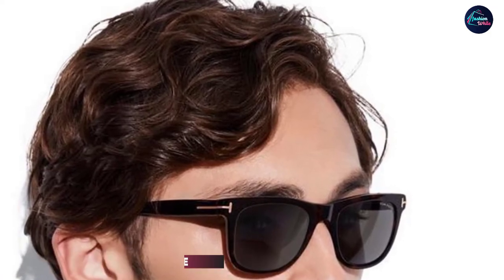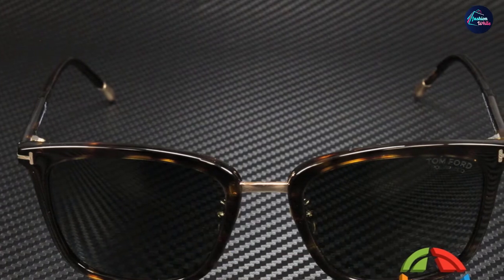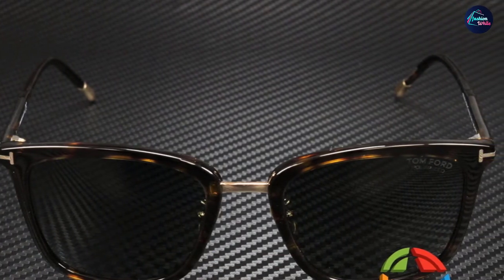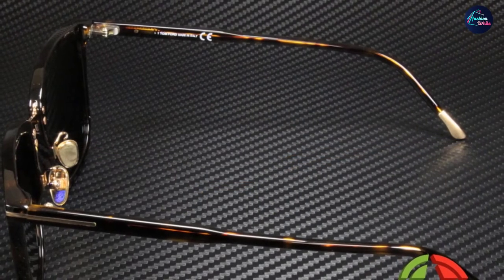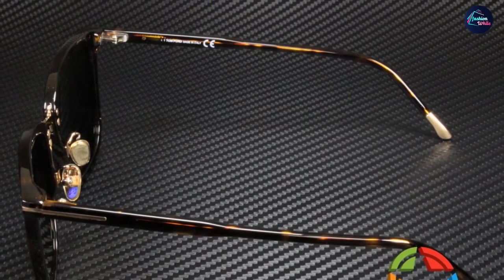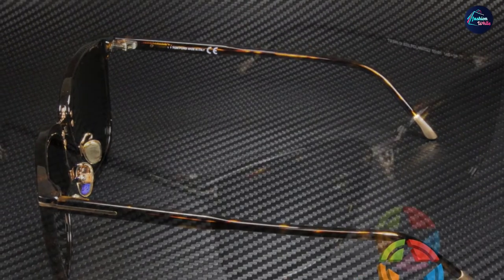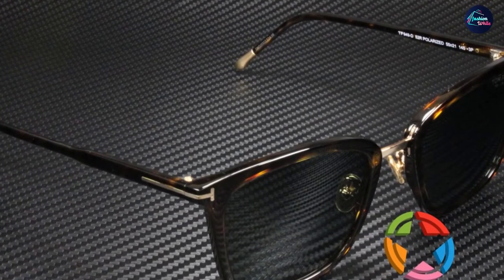At number six we have the Tom Ford Leo FT 336 Wayfarer in Leo Havana polarized. Tom Ford has chosen sleek minimalism and carefully chosen details over flashy logos and gimmicky features. His unerring eye for design gives his sunglasses a look that is clearly of the moment yet at home in any era. The Tom Ford Leo FT 336 features shiny acetate with a shiny metal signature T logo, conveying luxury, glamour, and exclusivity.